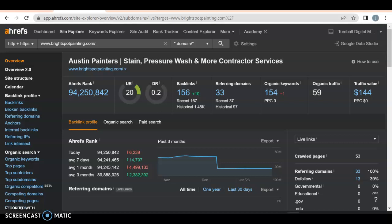I'm going to get in depth on what Google sees when they look at your website. Your UR rating — how much Google likes your website, how strong it is — is 20, so not bad. You have a DR rating of 0.2, which is not great. That shows how much Google trusts you.